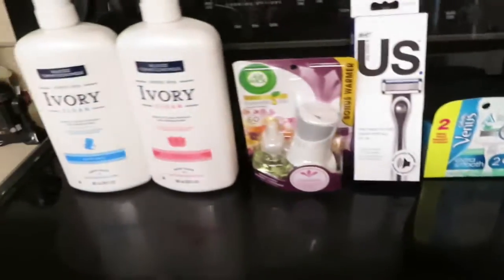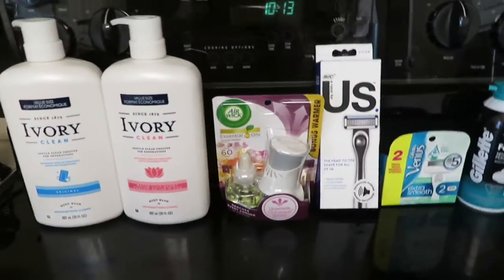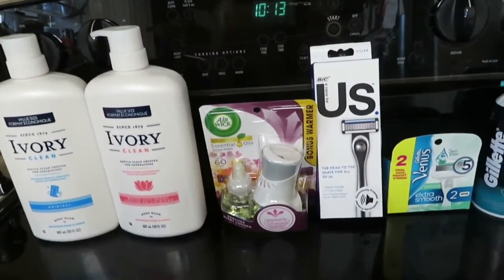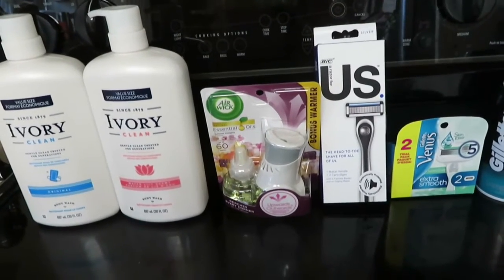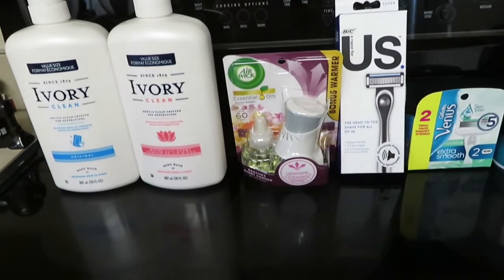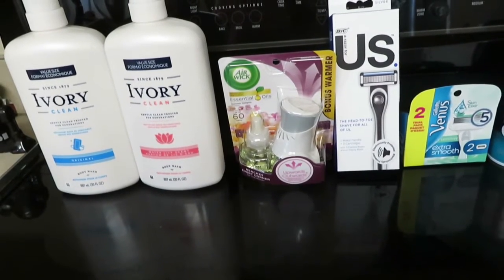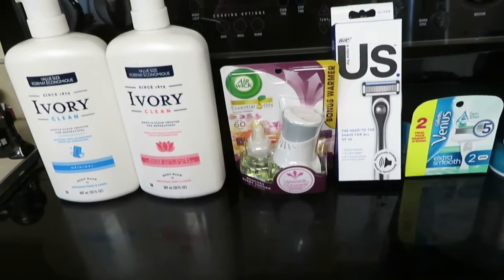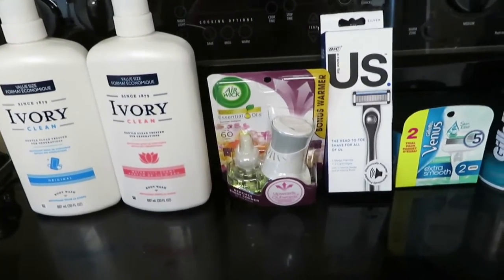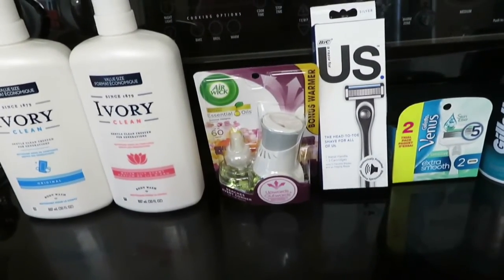All of this totaled — I don't know how much it totaled, but it was definitely over $25. So all the coupons attached to these came off and my five off of $25 came off. Also, last week when I went to Dollar General, I had spent enough on Procter & Gamble products that I had a $5 coupon off of the next Dollar General purchase that was $5 and a penny or over.